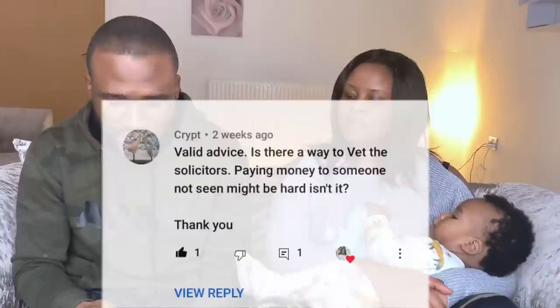Is there a way to vet solicitors when you're paying someone you haven't seen? If you approach a solicitor and are not convinced, you can go to their office. Our solicitor had an office address we could have driven to physically. Simply ask for their address and visit them. Regarding the bank surveying a house that hasn't been built yet — the bank will survey the land to ensure it's safe, look at the plans, and compare the price to houses in that area. Trust the bank on this; they're lending their money too.